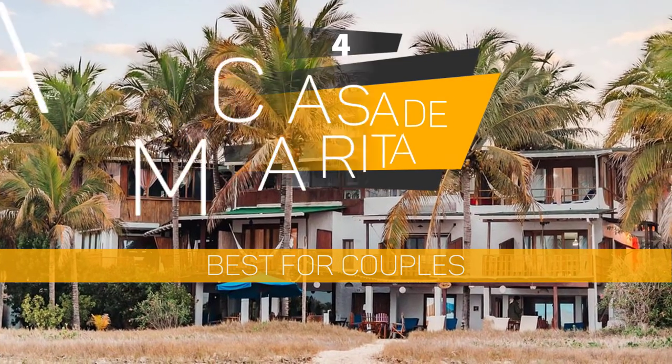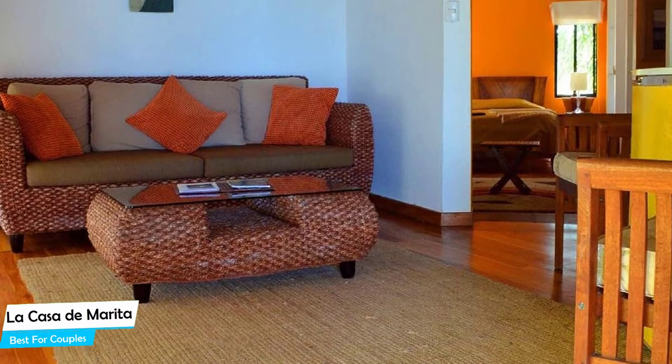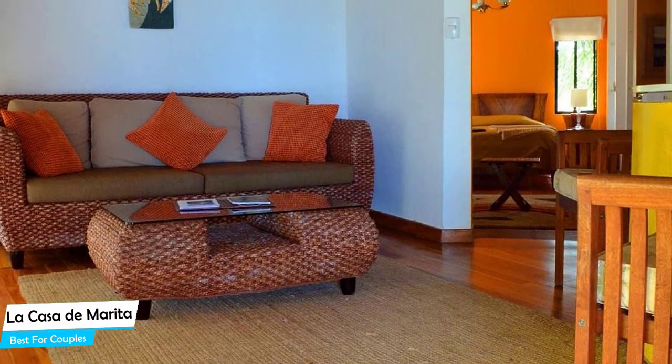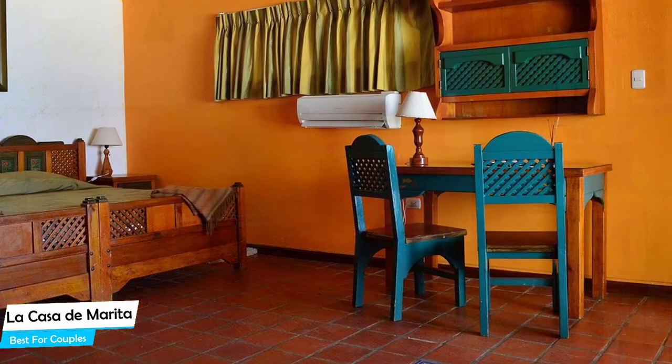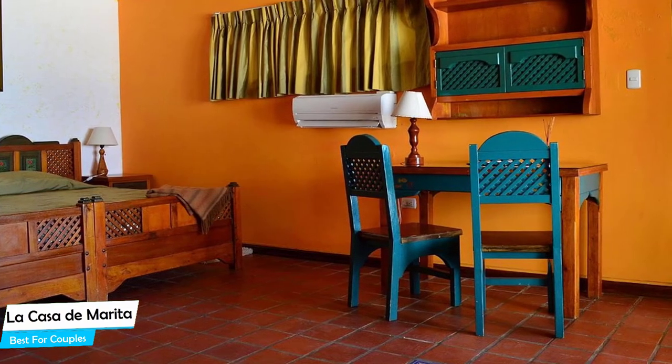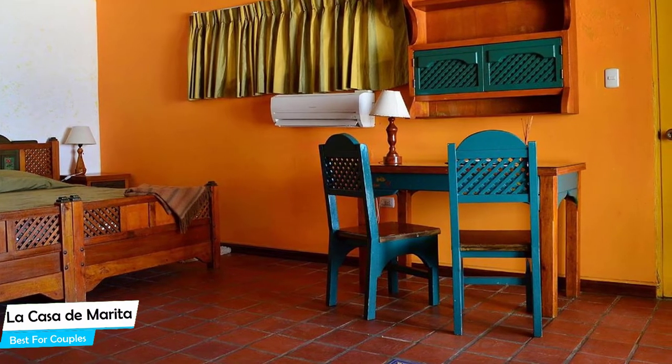Number 4: La Casa de Morita – Best for Couples. If you're looking for a honeymoon getaway or want to spend some nice time with your significant other, then you need a hotel that has a lot of things to offer. An ideal hotel for couples would be one that has cute rooms, great views, relaxing areas, and of course, great food. The La Casa de Morita has all of that.